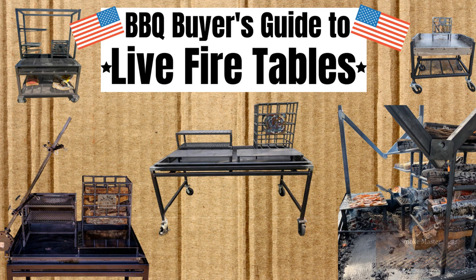Hey there, SmokeMasterD coming at you with another video. This one is on live fire tables or open fire grills. It's got a few different names, but the concept is generally the same. So let's take a look at this unique style of cooking right now.